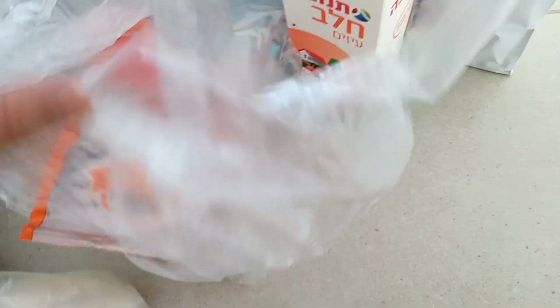Почему один пакет? Странно — один пакет молока.